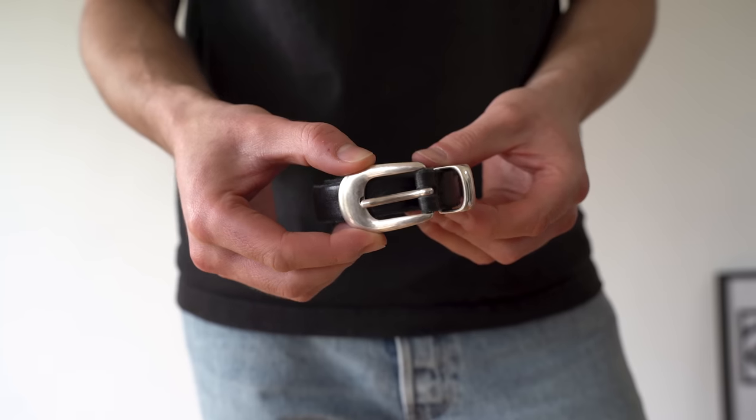Everything from this video will be linked in the description box, including the belt I'm wearing and my footwear. A lot of you ask about that belt — it's down there.